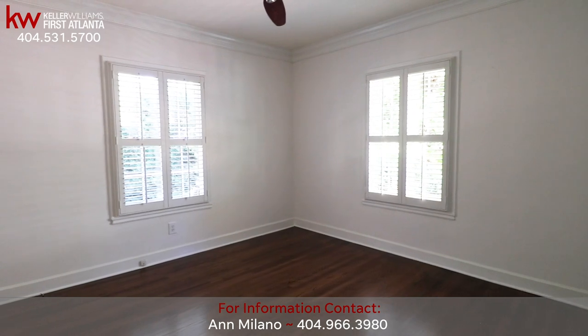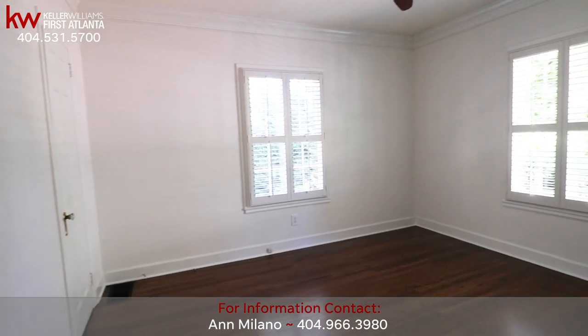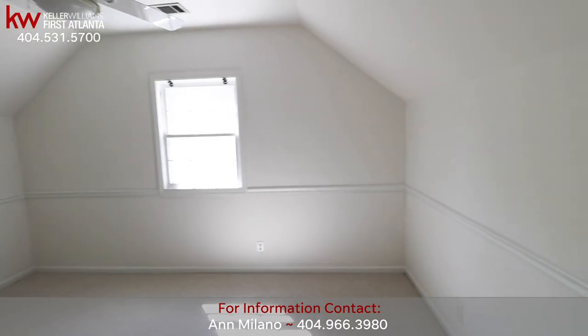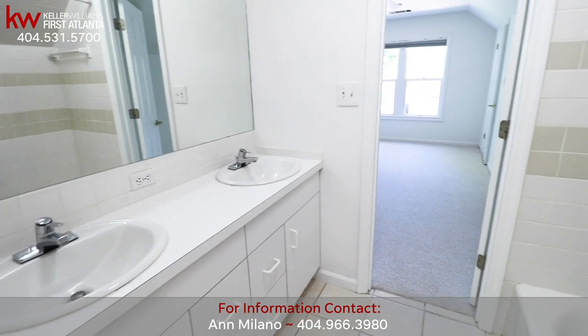At the opposite end of the home, retire to the good-sized master bedroom suite with his and hers closets and updated master bath. Let's head upstairs to the two oversized bedrooms with Jack and Jill bath.